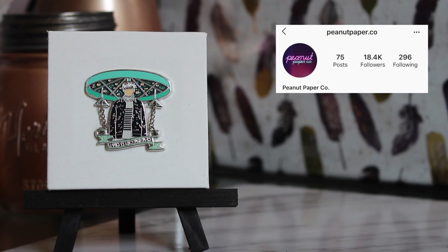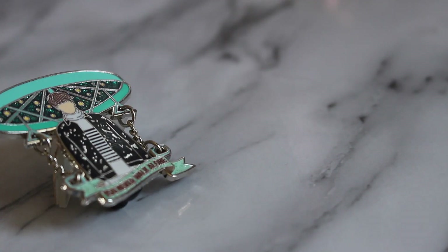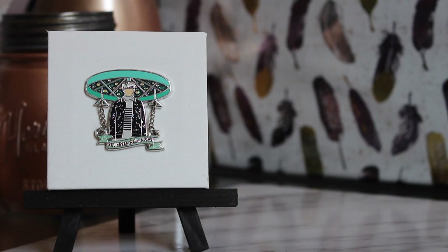Moving on to another Spring Day series — this is by Peanut Paper Co and it's the other pin I have of Jungkook with the carousel. It says 'you never walk alone' on the front. It's very different even though it's the same scene, which I love about pin sellers — they put their own spin on things. This one also has chains on the side that move if the pin is moved, so it's a little bit interactive.